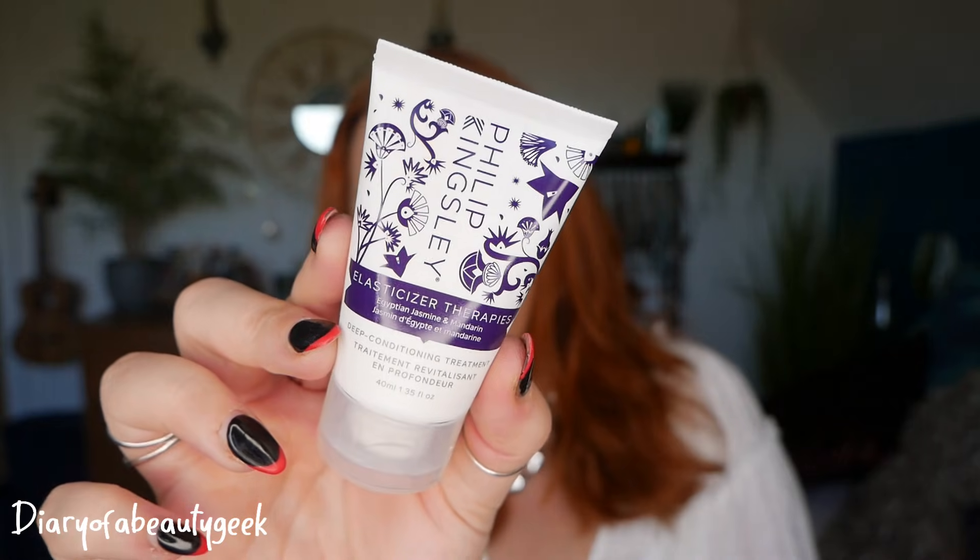Day number five — it says 'TLC for your tresses, transform your hair with added bounce and shine.' We've got a Philip Kingsley Elastasizer Egyptian Jasmine and Mandarin deep conditioning treatment, 40ml. It says apply before shampooing, thoroughly wet hair, apply in sections, cover with a shower cap and leave for 10 to 20 minutes, then rinse and shampoo. Unfortunately the elastasizers don't work well on my hair, so I do pass these on.